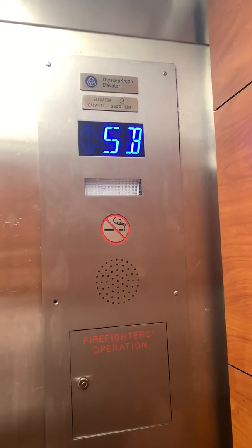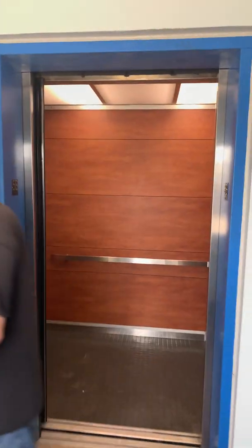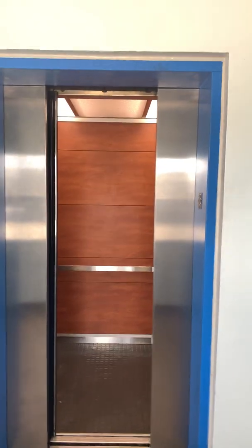Alright, well here we are up on 5b. It's a really nice day in Roanoke today. And now we are going to go and check out the Elmwood parking garage.